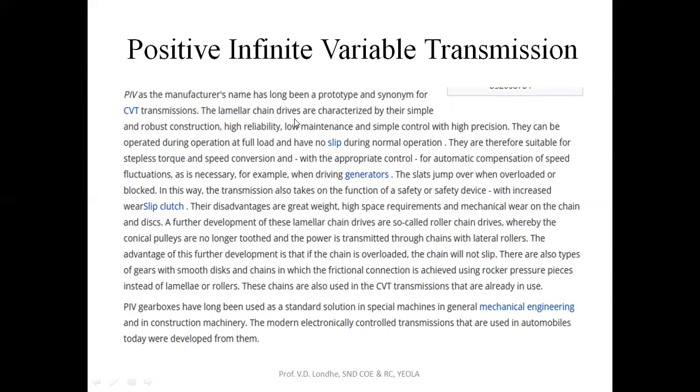The lamellas are characterized by simple and robust construction, high reliability, low maintenance, simple control, and high precision. They can be operated at full load during operation with no slip, making them suitable for stepless torque and speed conversion with automatic compensation of speed fluctuation. The slats jump over when overloaded or blocked, so the transmission acts as a safety device with an increased wear slip clutch function.